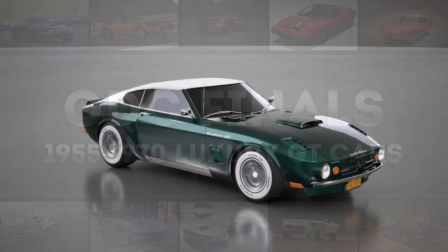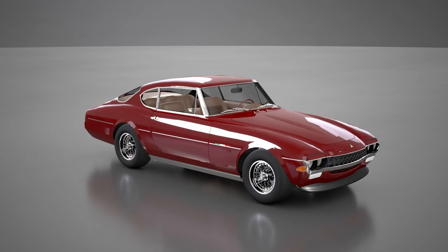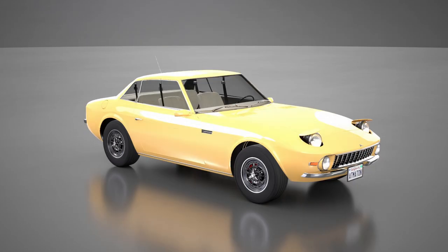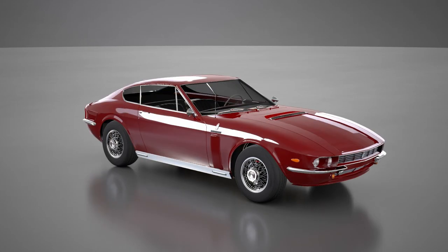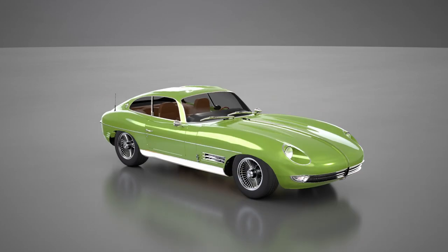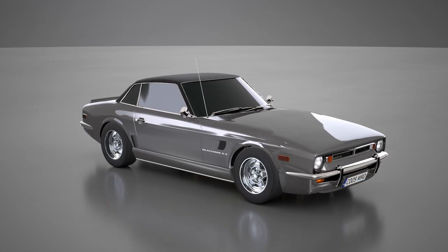Welcome to Automation's official design competition! In this video you are joining us for the finals of Category B, the 1955 to 1970 luxury GT car. Your hosts Chris and Rob are joined by today's special guest and judge, the car lover. Stefan is a longtime member and admin of the automation community, and has shown his automation and design skills by winning several categories in our first official design competition in 2018.